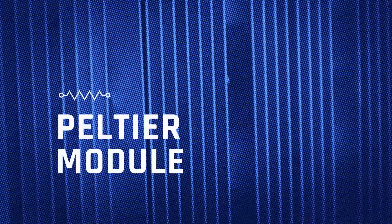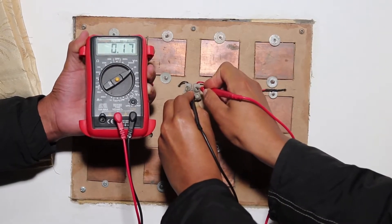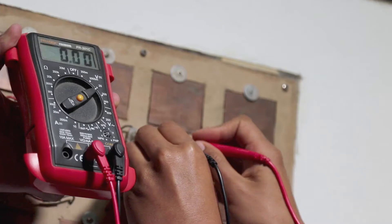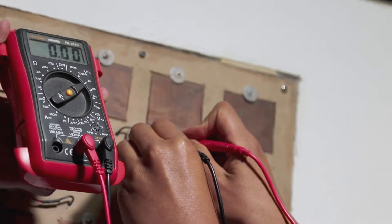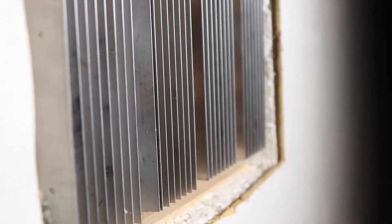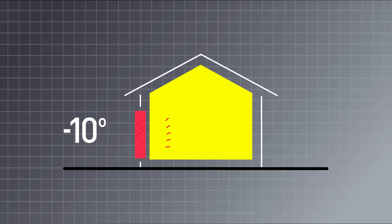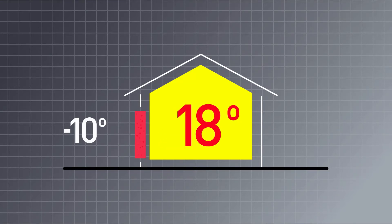Peltier Module. In our community, the temperature can reach minus 10 degrees Celsius. At CIT we have found that by applying heat to one end of the semiconductor and coal to the other, we can obtain electric energy. By joining several of these modules, we can increase the electric power of our unit to maintain an interior temperature of 18 degrees Celsius in our homes.